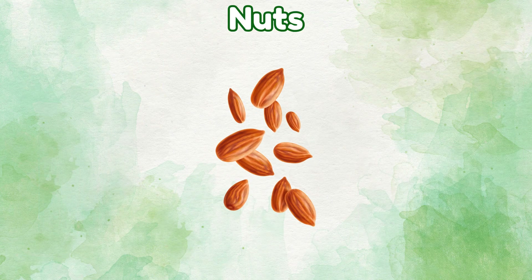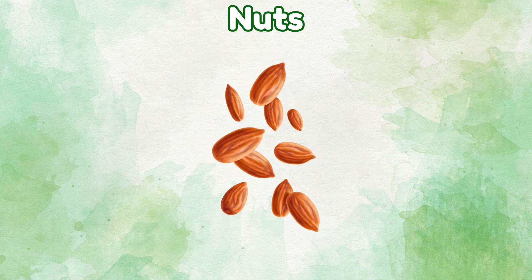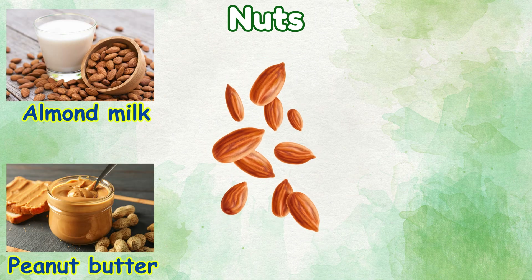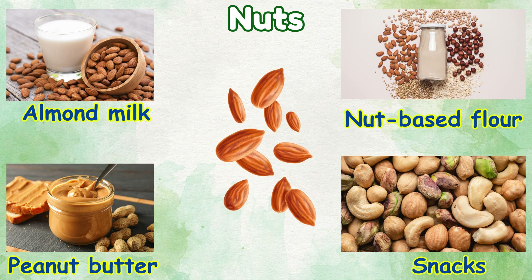Nuts: things we make from nuts — almond milk, peanut butter, nut-based flour, snacks.